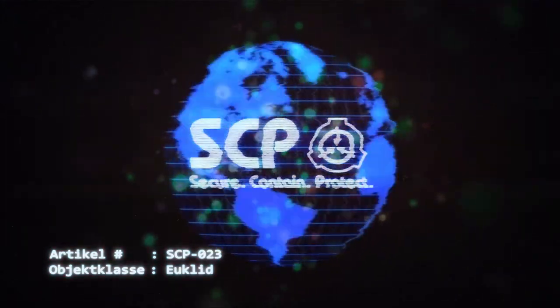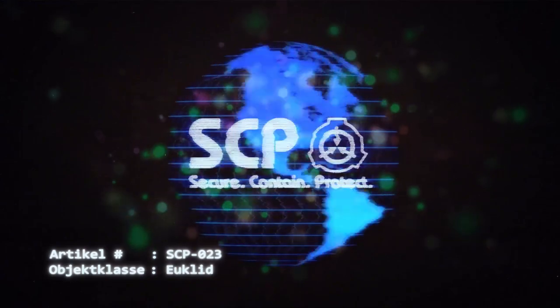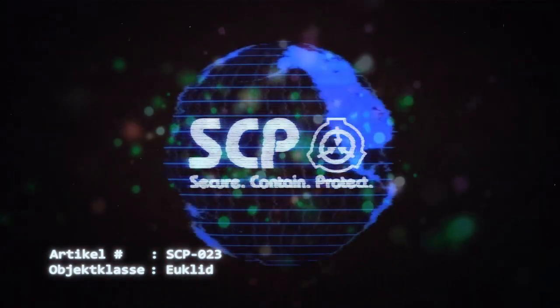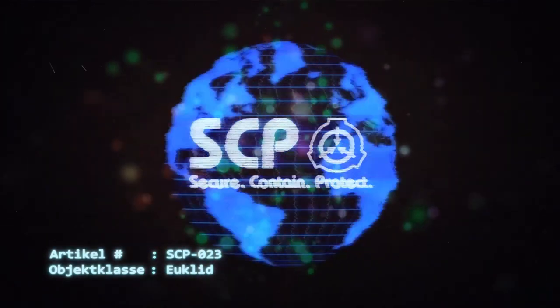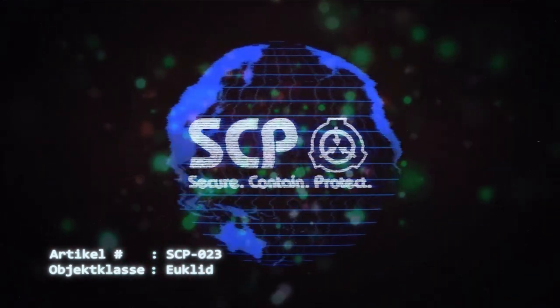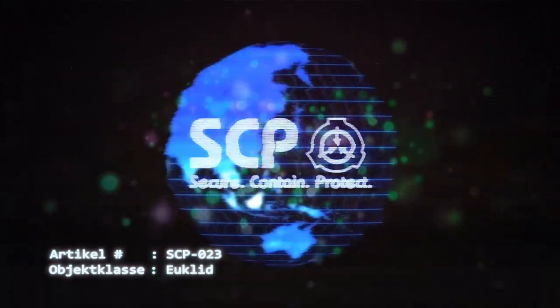Die Augeneinsätze dürfen nur einzeln und erst nach vollständigem Sonnenuntergang ersetzt werden. Das Personal darf zu keiner Zeit direkt in die Augenhöhlen von SCP-023 blicken. Nach Zwischenfall 023-27 sind im Umkreis von 30 Metern um die Zelle von SCP-023 alle reflektierenden Oberflächen, einschließlich Displays, Monitore, Brillen und Kontaktlinsen, nicht mehr erlaubt.